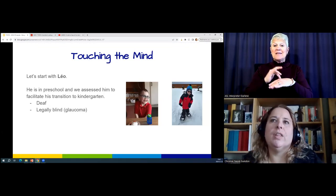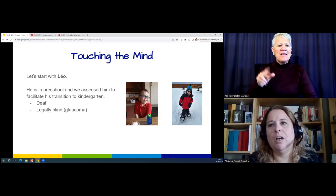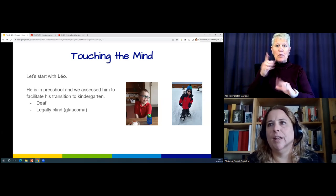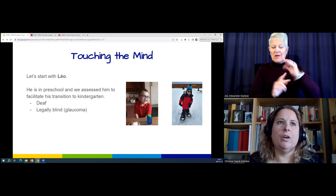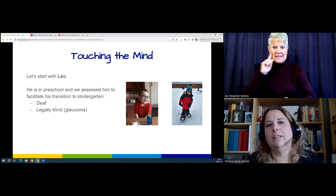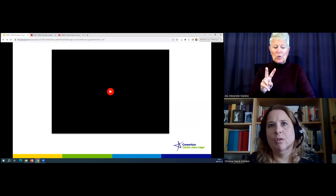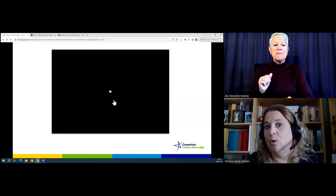Let's start with a little boy named Leo. My colleagues saw him in preschool and were getting him ready to go to four-year-old kindergarten. He's deaf and legally blind — he had glaucoma when he was two. I'm going to share a video of Leo. Let's see what we see.